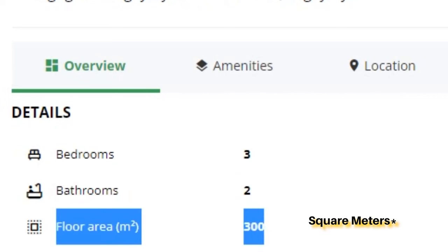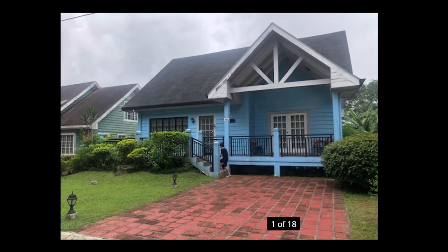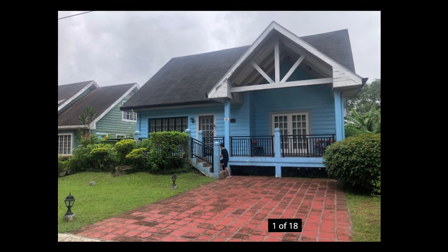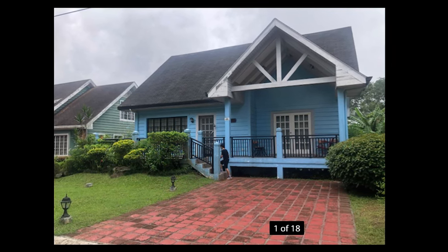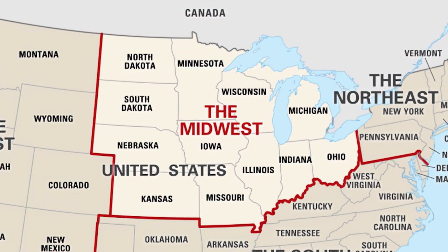At rental number one on our list, we have a three-bedroom, two-bath house in a subdivision called High Grove Tagaytay. This house would run you 45,000 pesos or $900 per month, and for that you're getting 3,229 square feet of space. Tagaytay is considered to be one of the pricier places to live outside of Metro Manila, so don't let these prices shock you. This home is inspired by an American country home design, and log cabins are a common design in Tagaytay, so pairing that with the cool weather and pine trees, it feels like you'd be in Northern California or the Midwest.